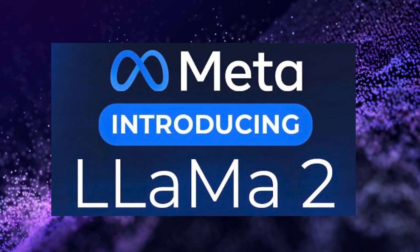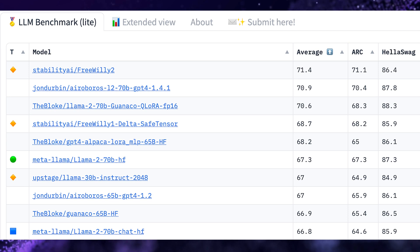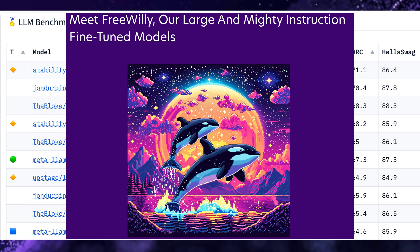It's been less than a week since Meta released Llama 2, and there's already another open source model beating it. Stability AI has released two powerful new open source language models: FreeWilly 1 and FreeWilly 2.